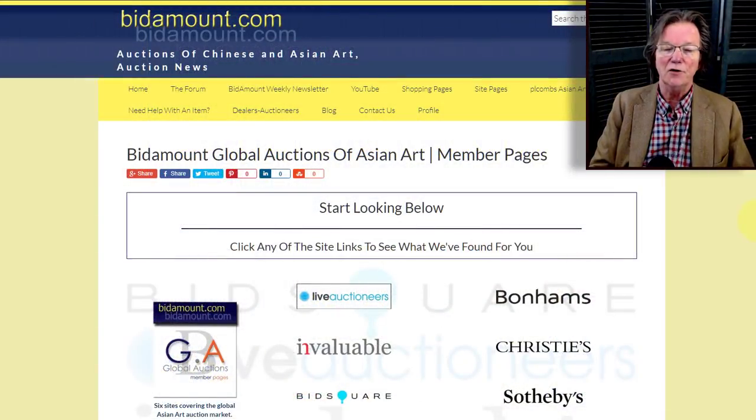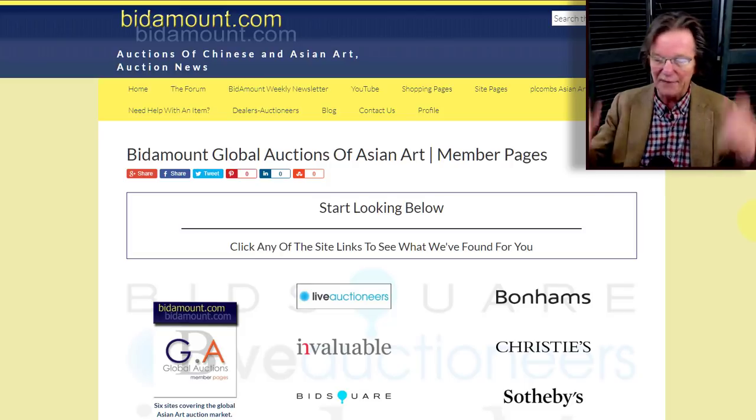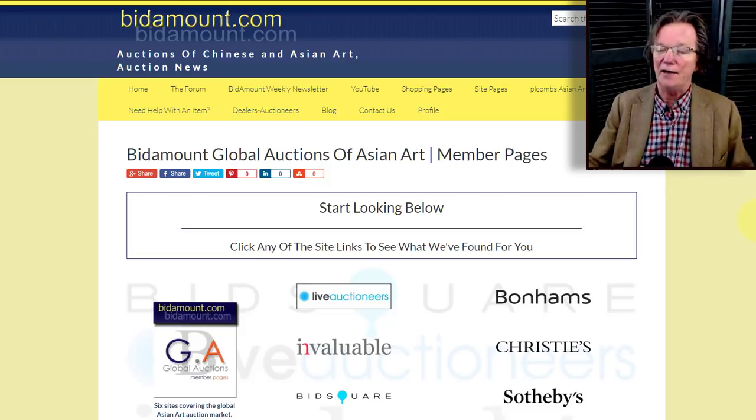Hello, this is Peter Combs from Bidamount.com and P.O. Combs Asian Art in Gloucester, Massachusetts. Today is Friday, April 24th, 2020, and this is our weekly video — a look back at last week's auction results on eBay, Catawiki, what's been going on with Live Auctioneers auctions, the global member pages, and Invaluable bits.